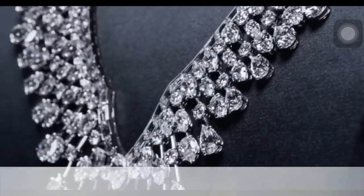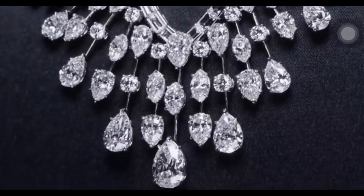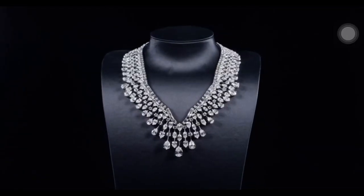Inspired by Mr. Winston and his beloved wife Edna, the Mrs. Winston necklace reflects a perfect marriage of her sophisticated style and his dream to one day dress women purely in diamonds.